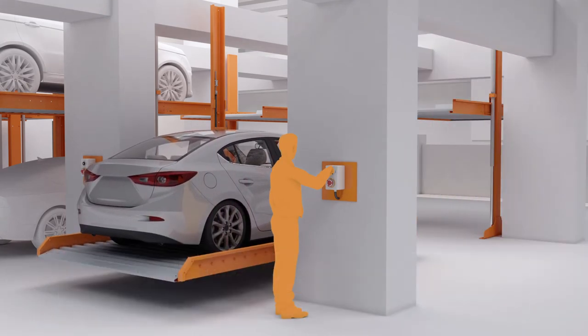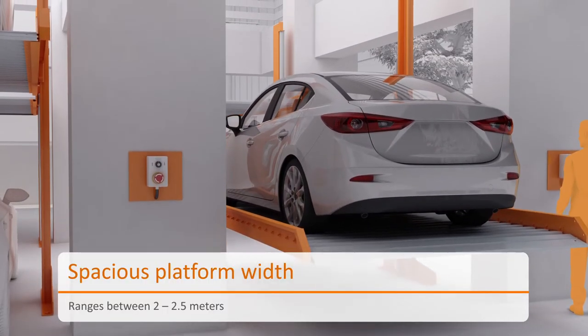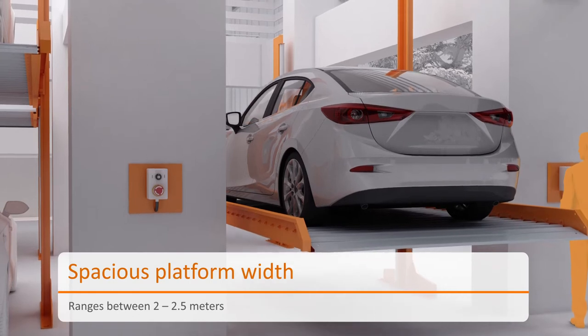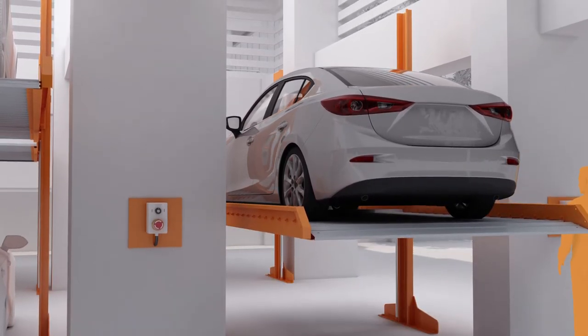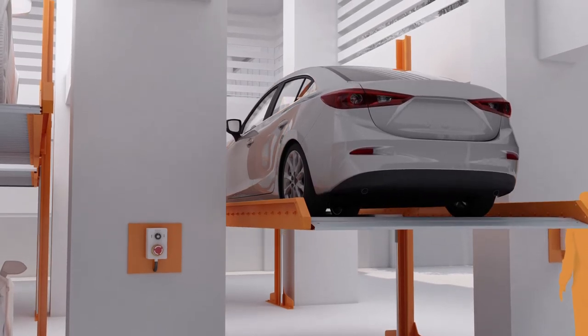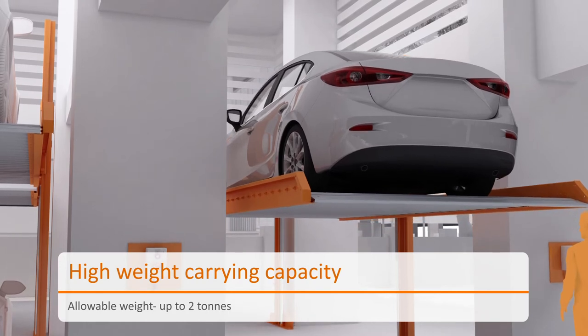While offering a platform width ranging between 2 meters to 2.5 meters, Klaus CP61 provides enough room for the car and the user to get in and get out of the car. The wing capacity of up to 2 tons allows loading of a variety of cars.